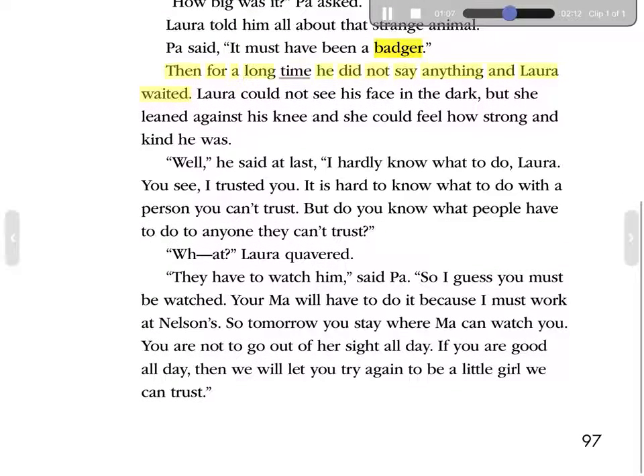Then, for a long time, he did not say anything, and Laura waited. Laura could not see his face in the dark, but she leaned against his knee, and she could feel how strong and kind he was. 'Well,' he said at last, 'I hardly know what to do, Laura. You see, I trusted you. It is hard to know what to do with a person you can't trust. But do you know what people have to do to anyone they can't trust? They have to watch him,' said Pa. 'So I guess you must be watched. Your Ma will have to do it because I must work at Nelson's. So tomorrow you stay where Ma can watch you. You are not to go out of her sight all day. If you are good all day, then we will let you try again to be a little girl we can trust.'